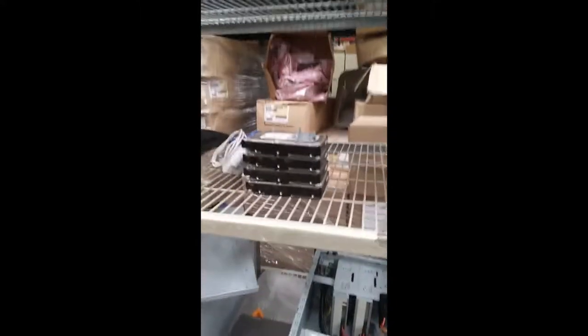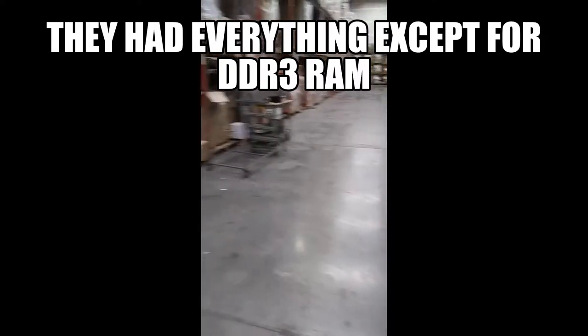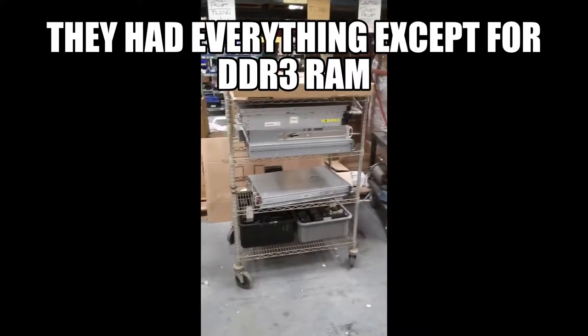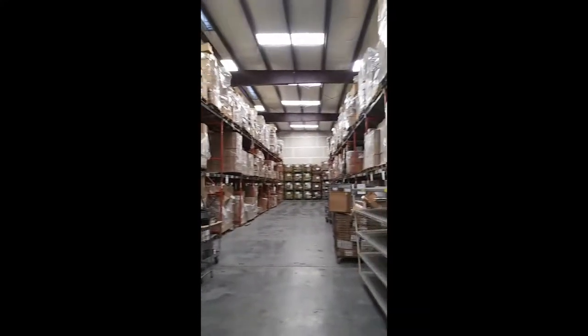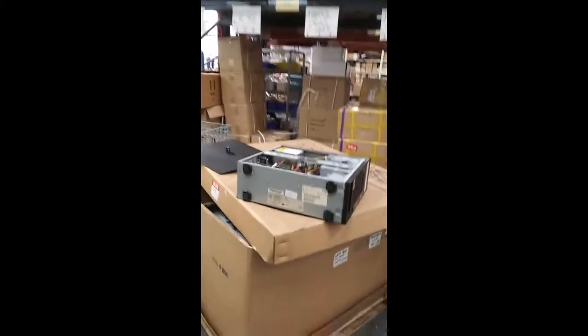We've got hard drives, computers, servers. Look at this place — it's huge. Absolutely huge, big warehouse. In here, this is full of computers, he was telling me. There's a bunch of computer stuff in there.